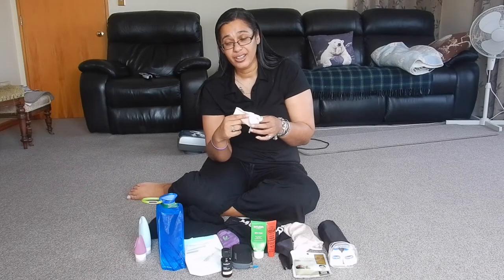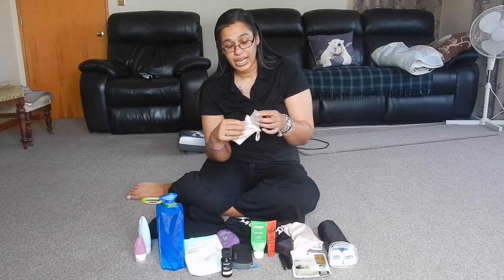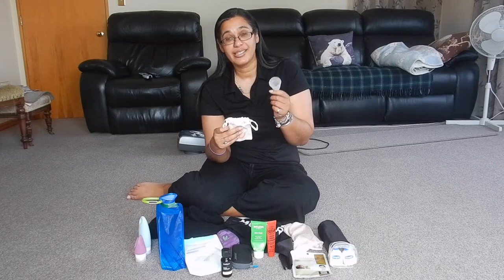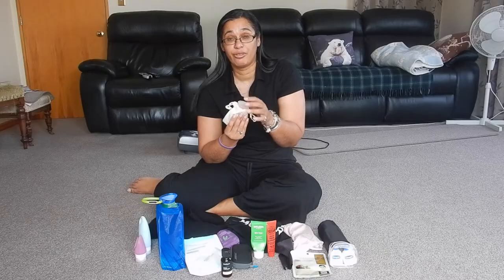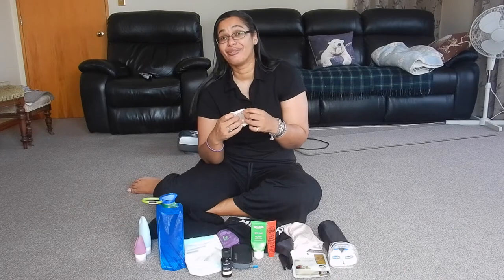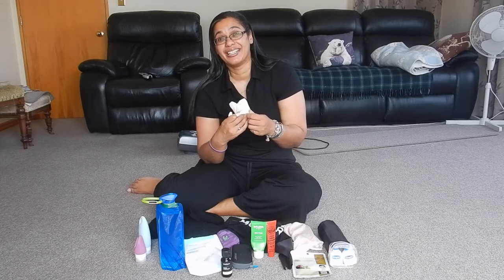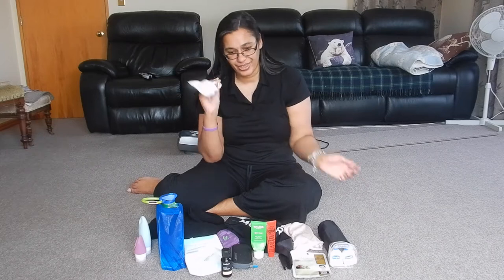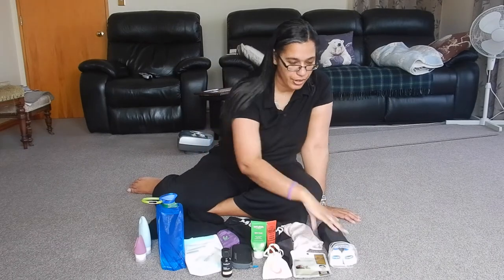If you haven't got into moon cups or any silicone period cups, give it a go. But this is all you have to carry. I've been using a moon cup for a decade now, and think of all the menstrual waste that I have not contributed to the landfill.